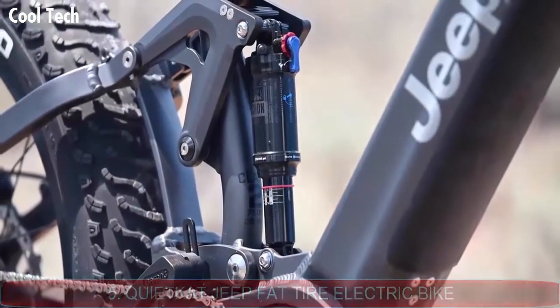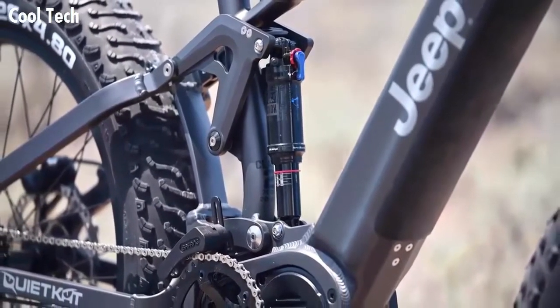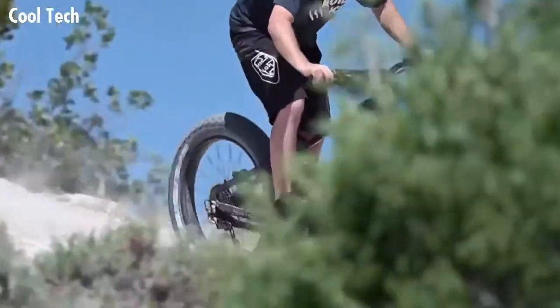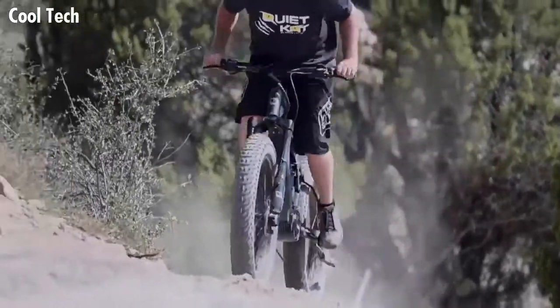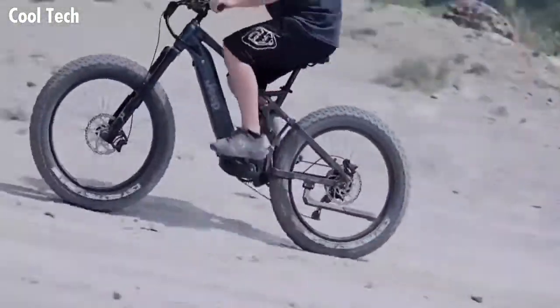Jeep E-Bike, powered by Quiet Cat. The Jeep E-Bike features a Firelink full suspension frame with 150 millimeters of suspension travel in both front and rear. The Jeep E-Bike is ready to tackle any terrain on the far corners of the earth, featuring a 750-watt motor paired with a 14.5 amp-hour battery, giving you 160 Newton meters of torque — providing enough power to go anywhere, anytime.